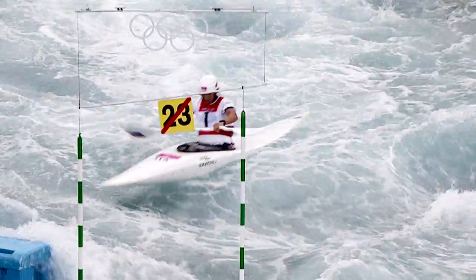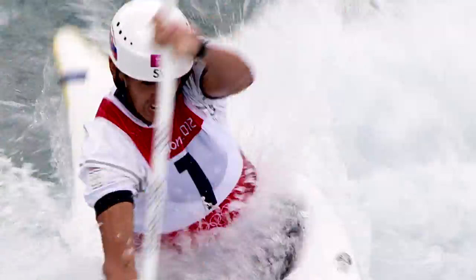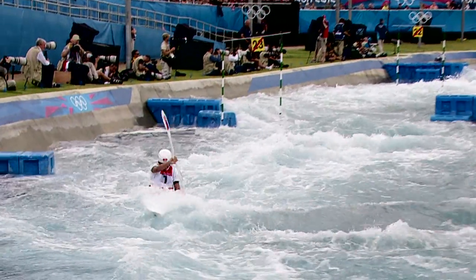It's good to start on flat water and learn the basic paddling skills there. Then if you are confident on the flat, you can step by step paddle through gates on different levels of white water and enjoy.